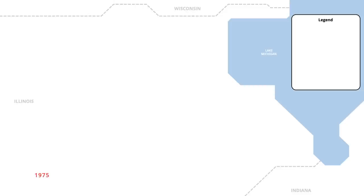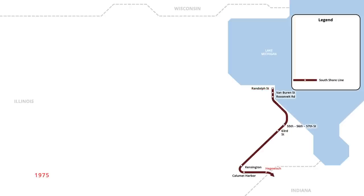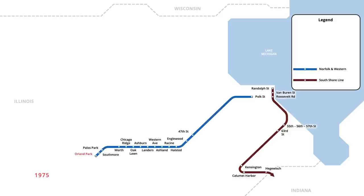Chicago's Regional Transportation Authority began subsidizing operations of Chicago's commuter rail network in May 1975, providing financial assistance to the Chicago South Shore and South Bend Railroad. Departing from Randolph Street Station in downtown Chicago, the line ran subsidized to Hegwish, before continuing unsubsidized to South Bend, Indiana. Three months later in August, subsidies also began to the Norfolk and Western Railway, subsidizing a single round trip to and from Chicago. Trains ran from Orland Park to Polk Street in downtown, stopping outside the former Dearborn Station.